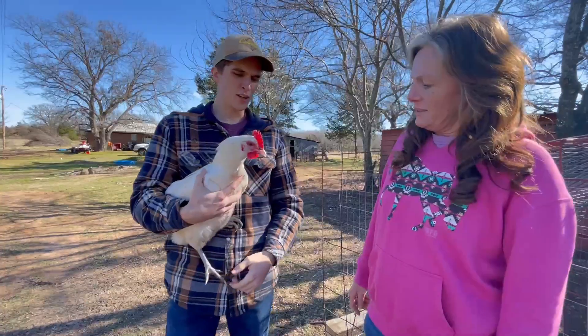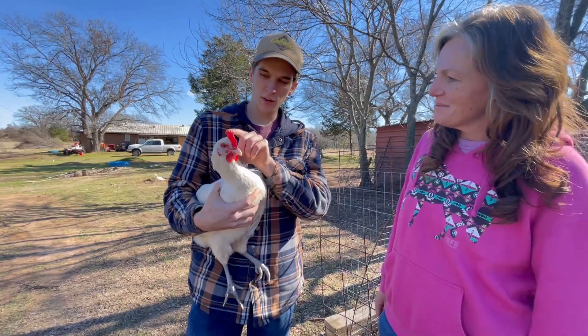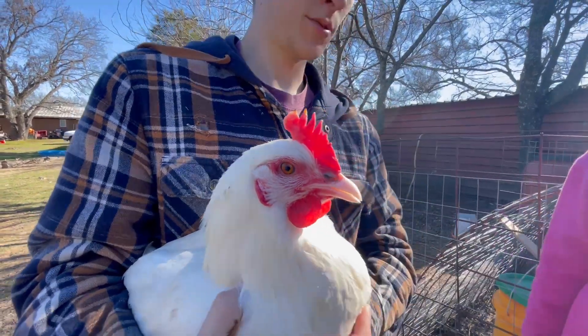This is the American Bresse chicken — this is one of our hens. She got a little bit of frostbite from that huge winter storm we had, but not near as bad as some of the others.